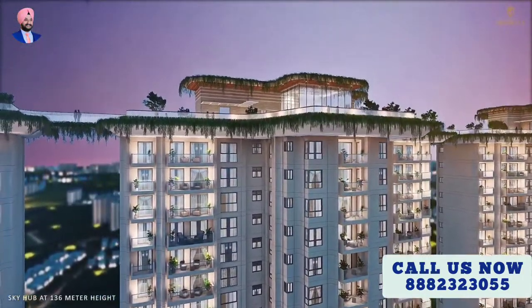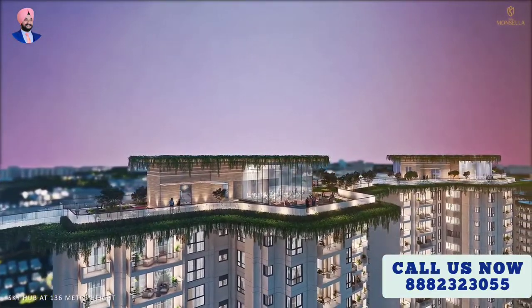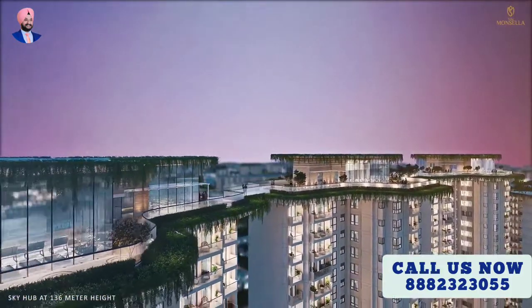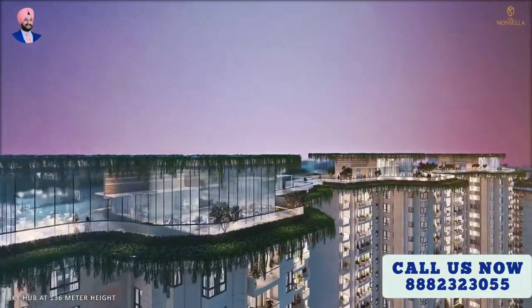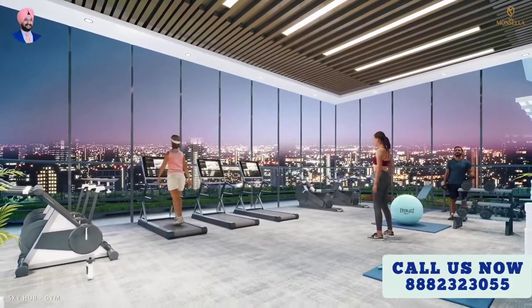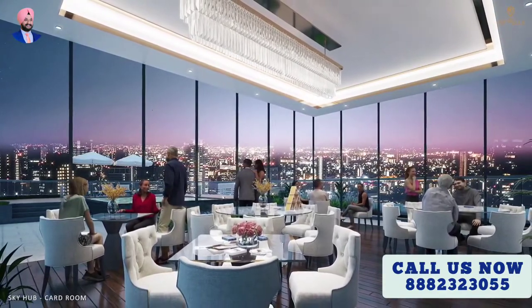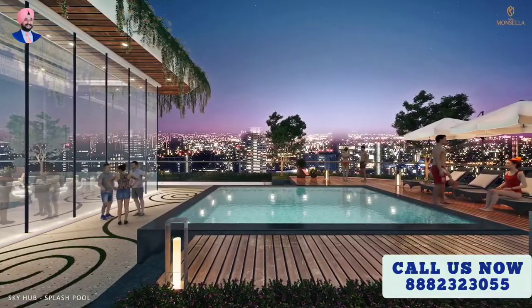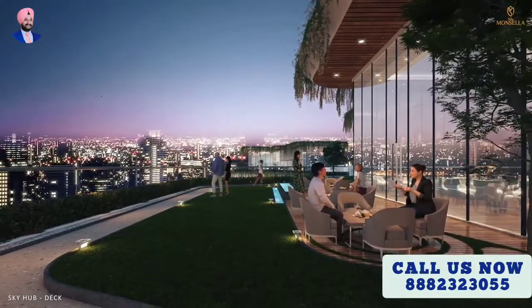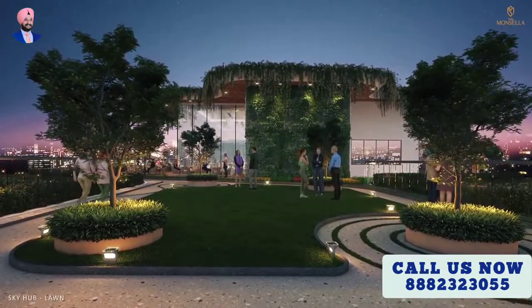The main highlight of the project is the Sky Hub, where you can enjoy the skyline of the Millennium City at a sprawling height of 450 feet. Additional amenities include an observatory, coffee lounge, business center, gymnastics, yoga, zumba deck, music room, library, splash pool, and many more for club members to relish. The Sky Hub is the penultimate experience for those lucky few who call Tulip Monsella their home.